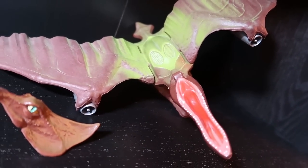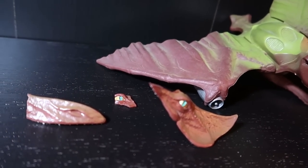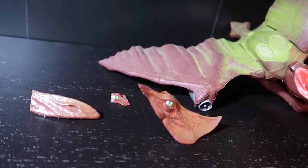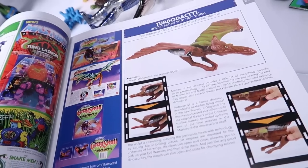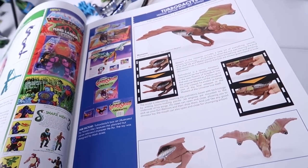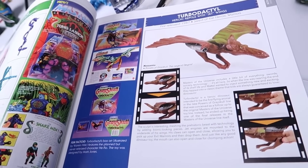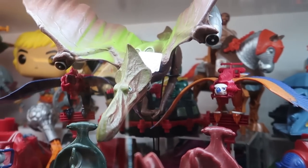Unfortunately, Turbodactyl is pretty well known for being made of some brittle, fragile plastic, and it's one of the reasons why he's also a pretty expensive toy. So the photo that you see in the Toys of He-Man and the Masters of the Universe book — that is the final photo of my complete Turbodactyl. I've been trying to look for a replacement ever since.